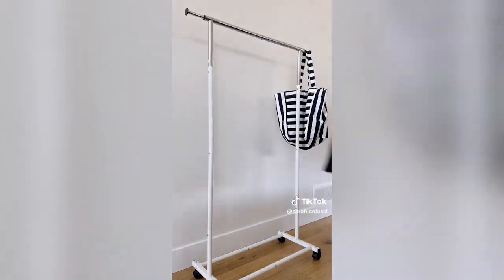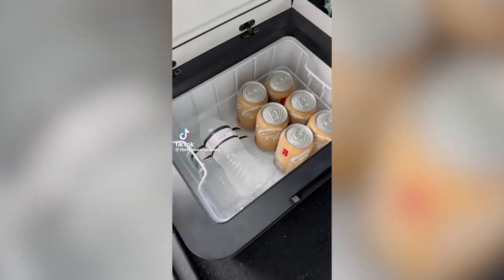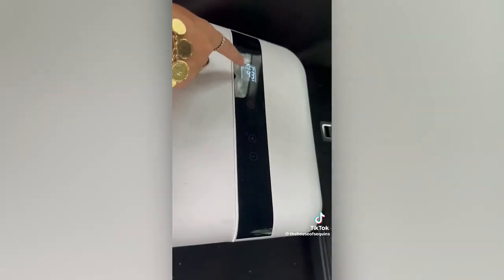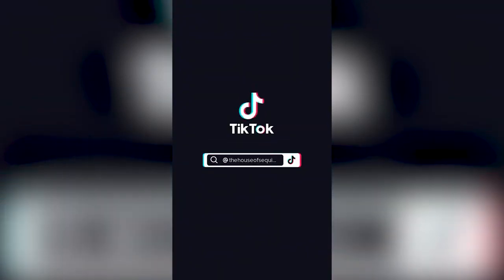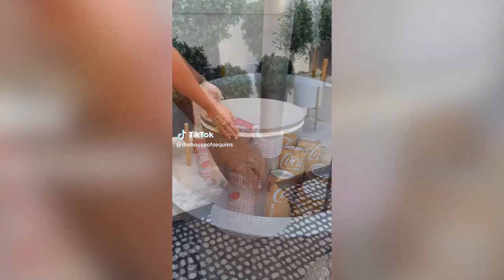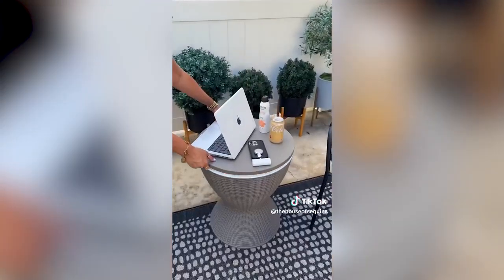This is the ultimate car refrigerator and freezer. It plugs into your car adapter but also works on regular outlets, has an LCD screen to control the temperature, and cools down almost instantly. Great for keeping drinks, meats, fruits, and veggies cool on the go.